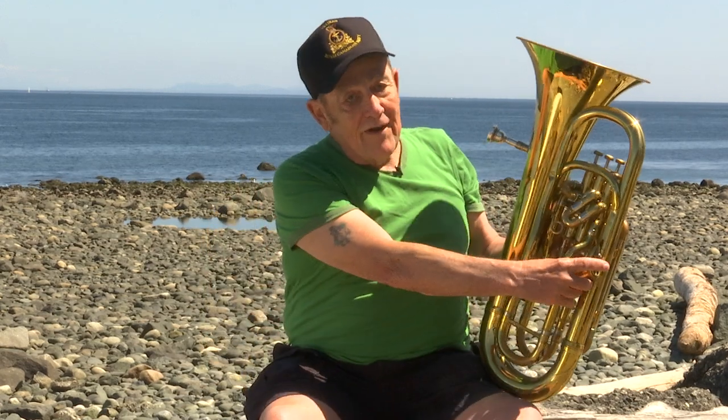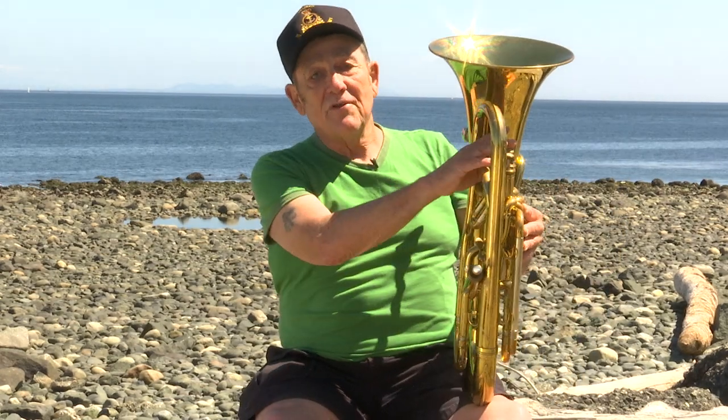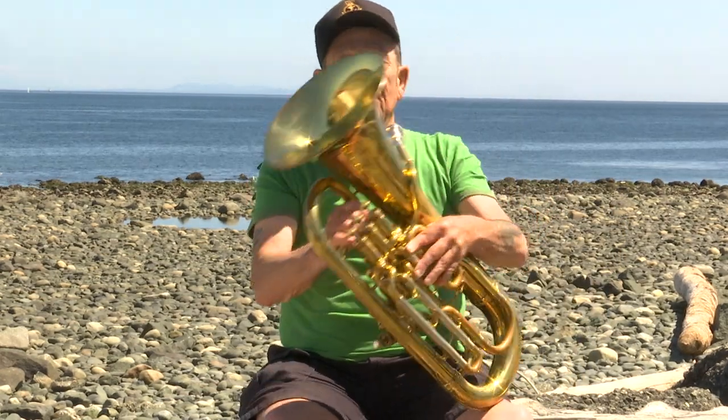Number four: the euphonium usually has a fourth valve. You see most brass instruments with three valves, but the fourth valve on the euphonium gives it the opportunity to drop down so they can get into the tuba range, which is something that I use quite often when I play with violins and with other things. I usually take the tuba voice.